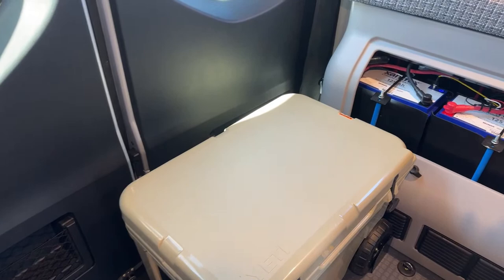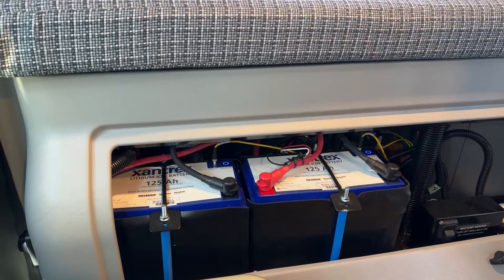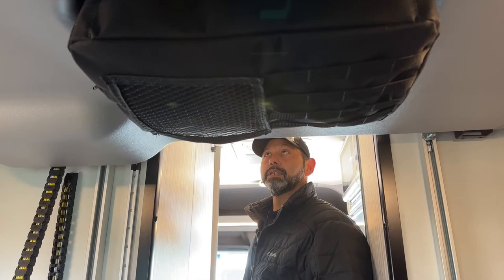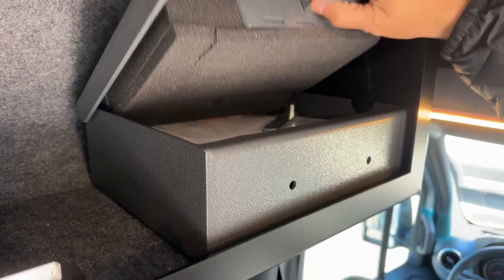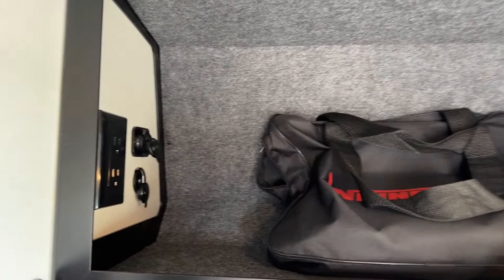Over here we're going to have our two lithium batteries. This is a 2021 — they have now gone to a 320 amp-hour single battery, but in 2021 we were still doing the two Xantrax 125 amp-hour batteries. There's a 2,000-watt inverter. Of course, under the bed you're going to have your storage, a small bag, and a net for additional storage. One additional item is a safe, which is also included. You're going to have your owner's manuals, and inside there are additional outlets, USB ports, and a 12-volt outlet.